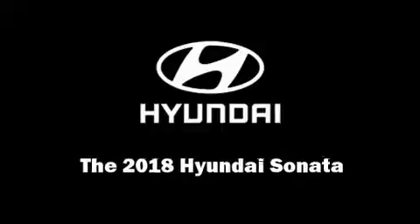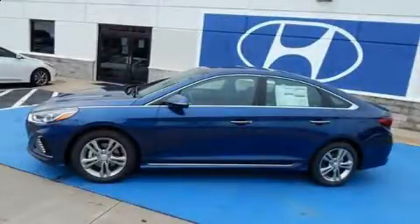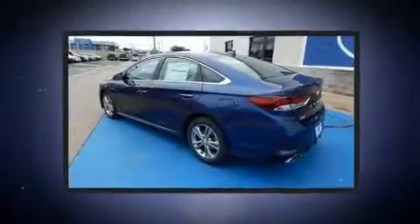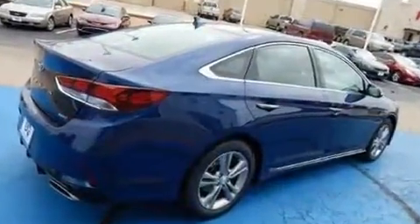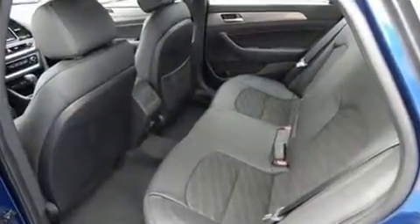Familiarize yourself with the 2018 Hyundai Sonata. This 4-door, 5-passenger sedan is waiting for you to take home. It features a front-wheel drive platform, an automatic transmission, and a 2.4-liter 4-cylinder engine. It's equipped with tons of terrific amenities.